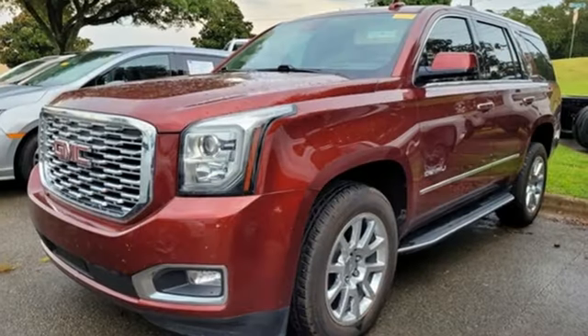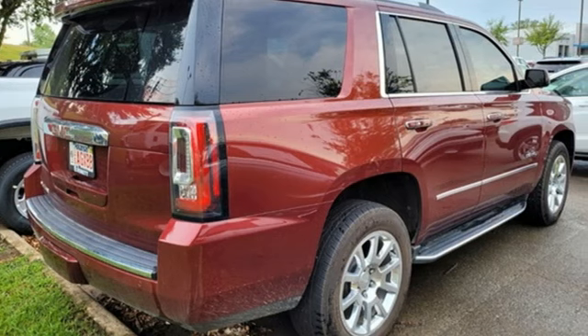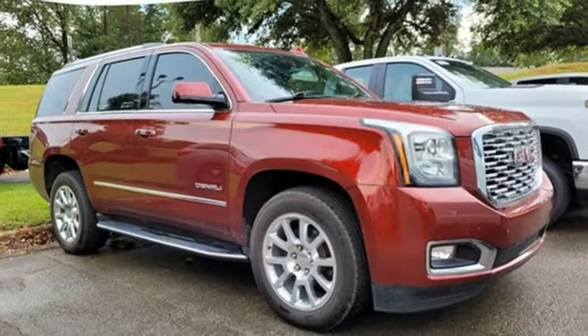V8 engine, heated and ventilated leather bucket seats, integrated navigation system with voice activation, auto-dimming rearview mirror, dual-zone climate control, Wi-Fi hotspot.